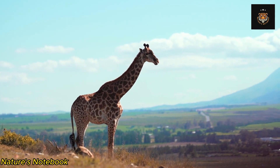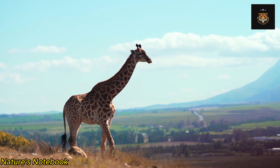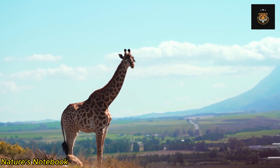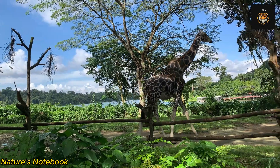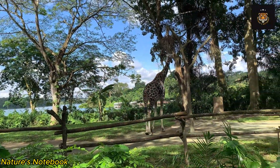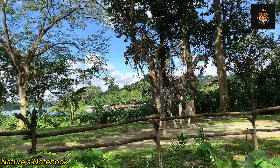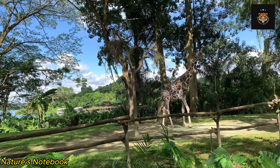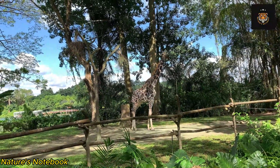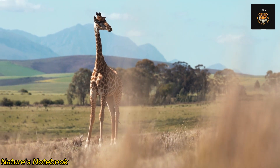Lastly, the giraffe's eyesight deserves mention. Positioned on the sides of their heads, giraffes have excellent panoramic vision, allowing them to have a wide field of view. This is crucial for detecting potential predators or threats. Additionally, giraffes have large and expressive eyes, further enhancing their ability to spot distant objects and movement. Their keen eyesight, combined with their height advantage, helps giraffes maintain vigilance and stay alert in their habitat.